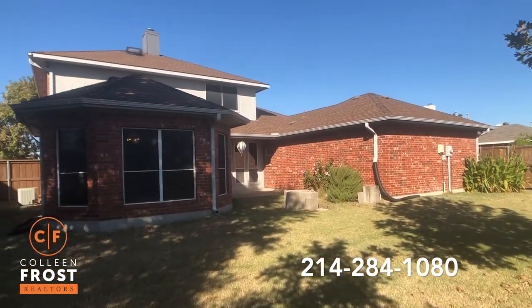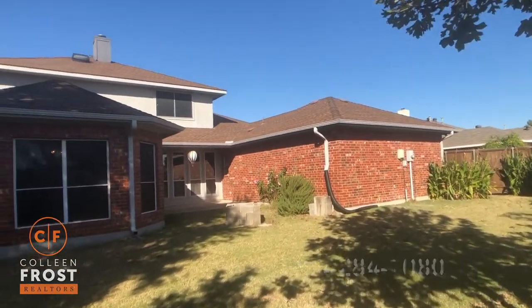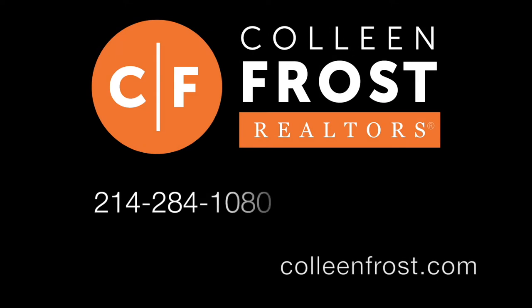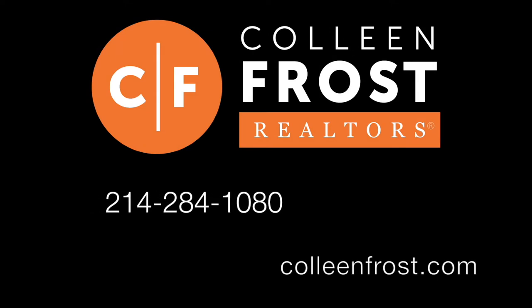If you are interested in a private tour of 332 Hill Glen located in Murphy, Texas, give me a call today at 214-284-1080. Check out our website for professional photographs at ColleenFrost.com. Have a great day.